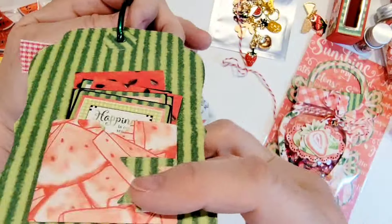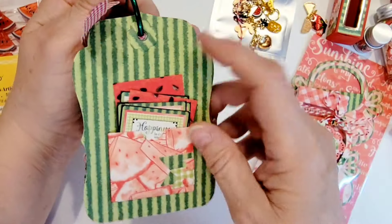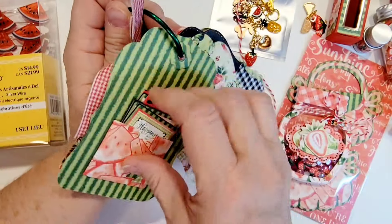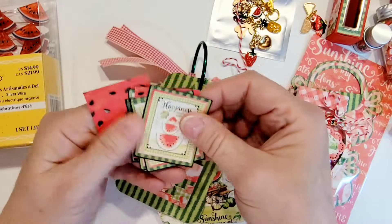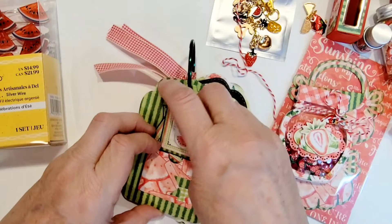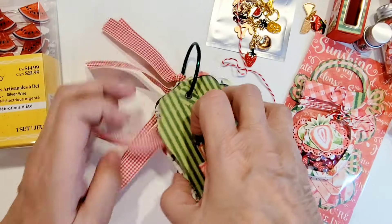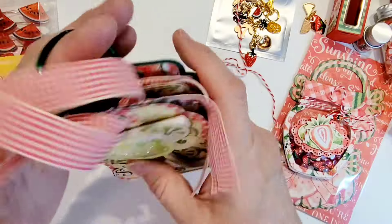And look at this one — on the back side of this tag she's got a little pocket with all kinds of little cut-aparts in it from the collection. So fun, love it. This is a beautiful paper collection.